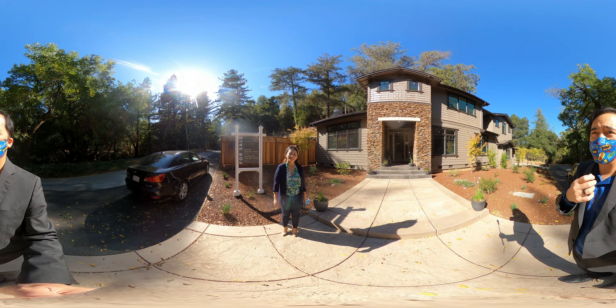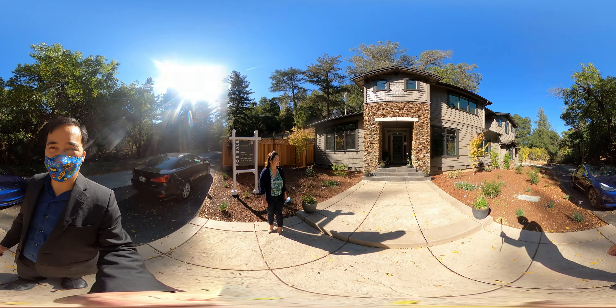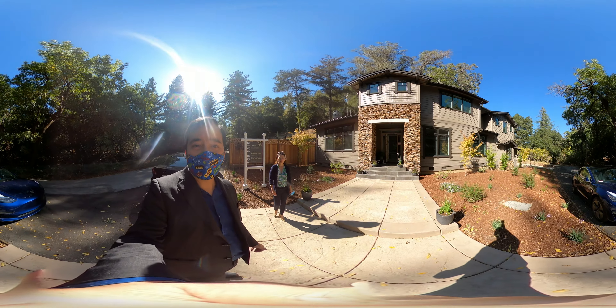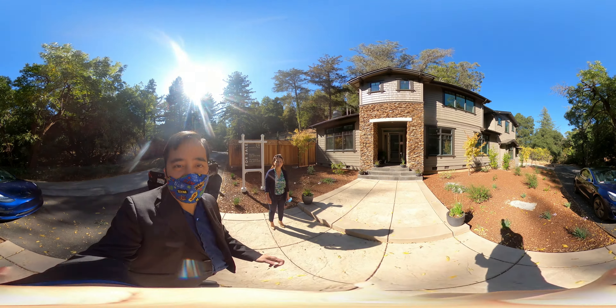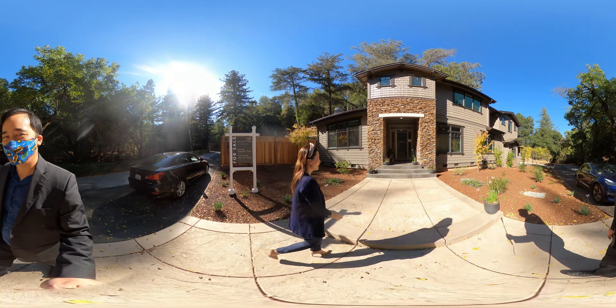Hey everybody, we are at our latest listing. This is a beautiful home in Los Gatos here. We put a lot of work into this one. You can see that it's nicely nestled here. Imagine that you're living in nature. Want to take us on a tour? Come on in.